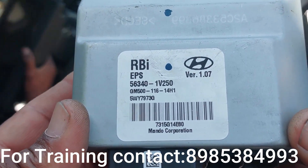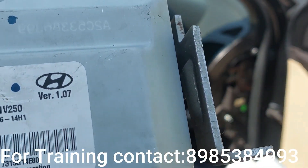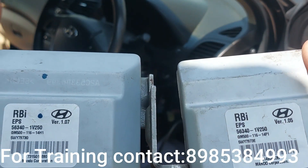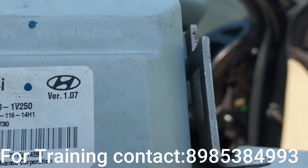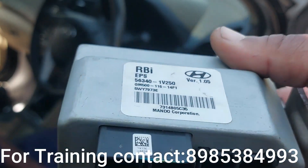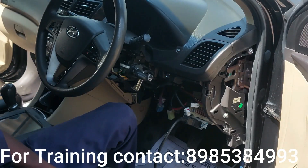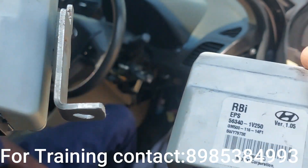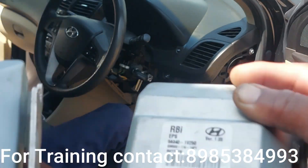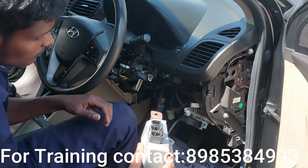The part number is EPS5630 — that is the same. We check the version: it is version 1.07 versus 1.05, but they are still compatible. This is a working EPS module being installed as a replacement.